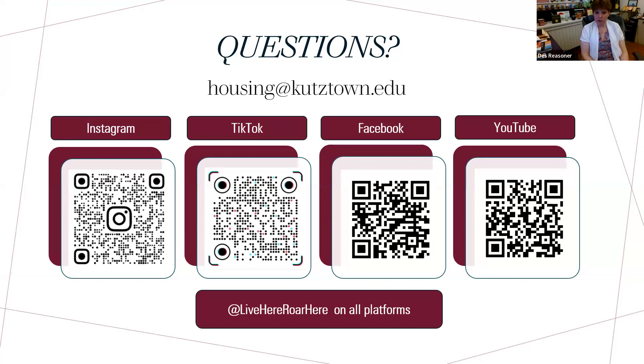I put the link to Rothermel Hall in the chat so you can see it. When Derek does room selection and you pick a room in Rothermel or Beck, is there a floor plan that comes up? Or do you need to go on the website to see where the room is located?